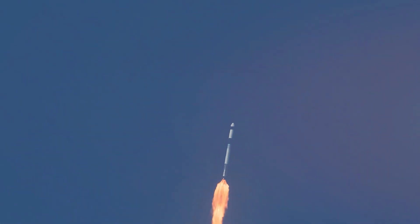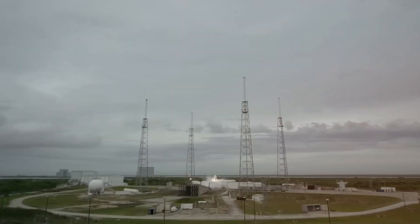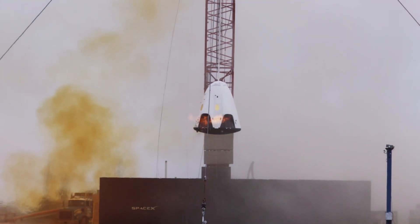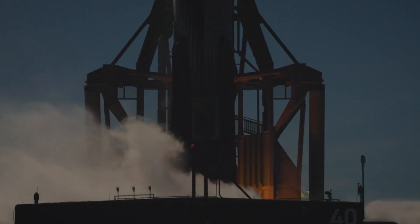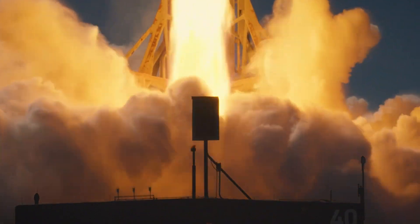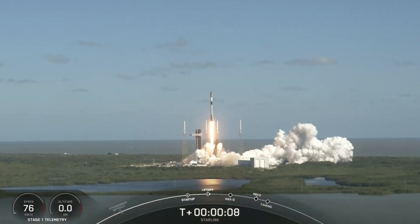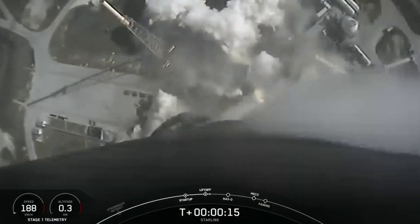On launch day, you'll ride to the pad in a Tesla Model X — another touch of SpaceX's integrated approach. Once at the launch pad, ground crew help you board Dragon and secure you into your seat. Your boots connect to the floor and your suit plugs into a port supplying cooling nitrogen and oxygen throughout the countdown. Then comes liftoff: the Falcon 9's nine Merlin engines ignite with 1.8 million pounds of thrust, pushing you back into your seat. Unlike the violent, rattling ascent of the space shuttle with its solid rocket boosters, Dragon's ride is remarkably smooth — at least initially. As astronaut Bob Behnken described it, Dragon was huffing and puffing all the way into orbit.